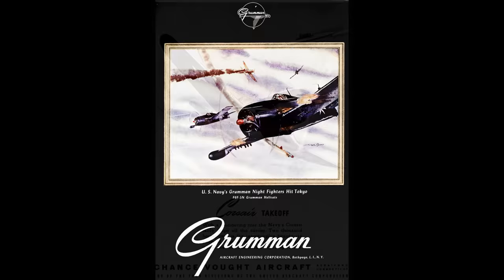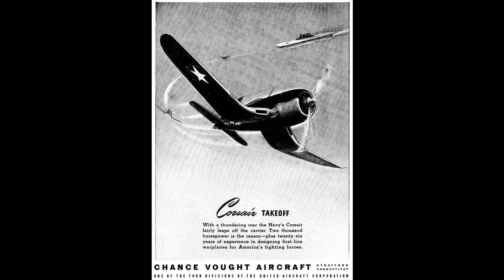Let's move on to climb rate. This is one of the most important factors for fighters — they have to be able to climb fast to intercept enemy bombers, and climb performance can allow them to gain an energy advantage before the dogfight starts, gain position during the fight, or escape a bad situation. The two German fighters really clean up here. I looked at climb rates at sea level, 15,000, 20,000, and 25,000 feet. At each of these altitudes, the 109G has the best rate of climb, and the FW-190 is second best, beating the Navy planes overall.